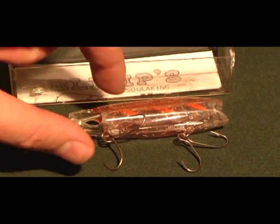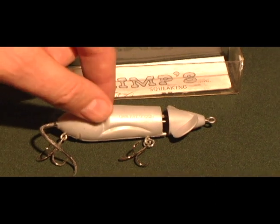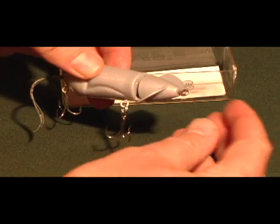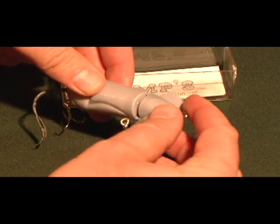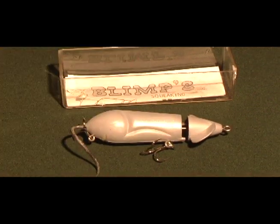Another one with a strange action is the Blimp Squeaking Mouse — when it's pulled through the water it makes a squeaking noise, which of course attracts the big bass.